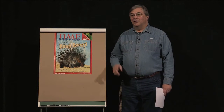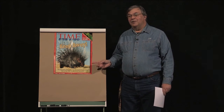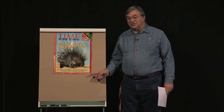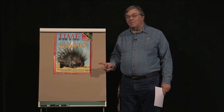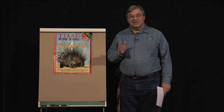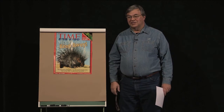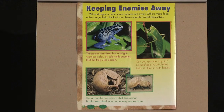Our current thematic unit is animals. This is segment one of episode 67. Looking at this poster, can you tell what concept it illustrates? The animal is called a porcupine, and the caption says that they have sharp hairs that warn enemies to stay away. If you think the concept is animal defenses, you're right. But this also illustrates a physical adaptation this animal has.